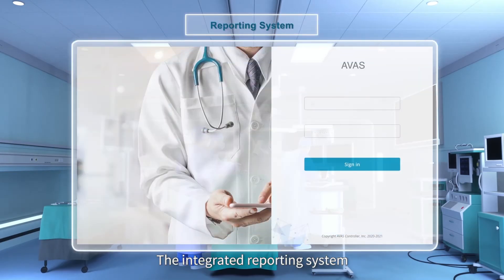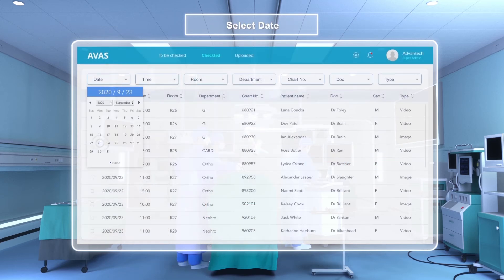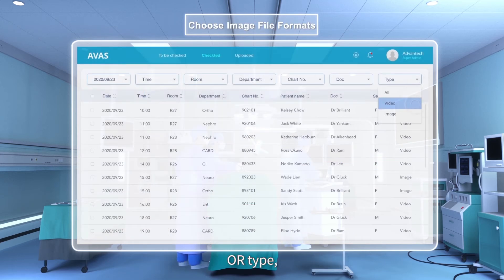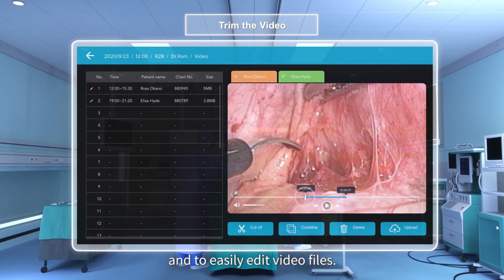The integrated reporting system can be used to search videos by date, operating room type, and file format, and to easily edit video files.